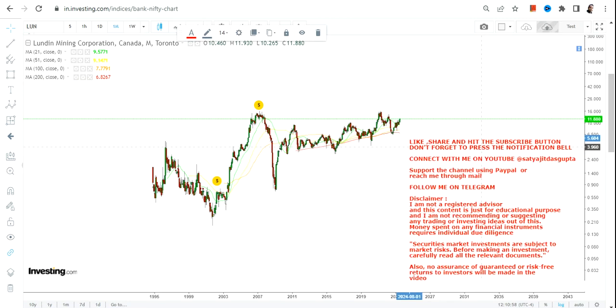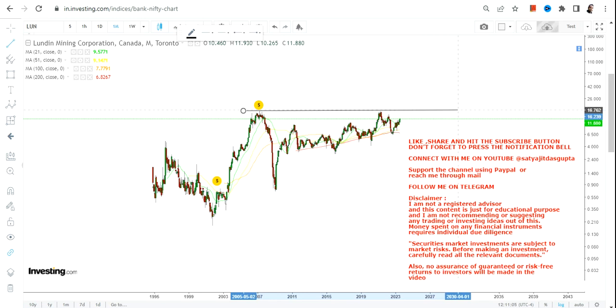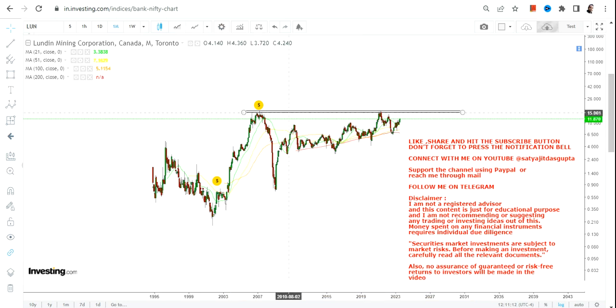The number one thing to observe is that this stock, slowly but steadily, is moving towards the big resistance — the big high of 2006-2007. In another sense, you can call it as this stock being on the verge of a big breakout.